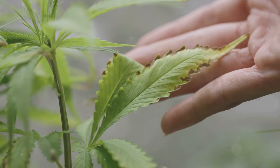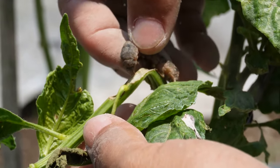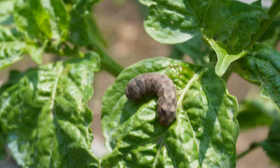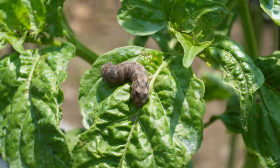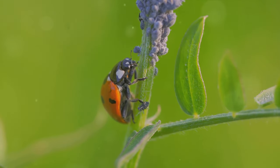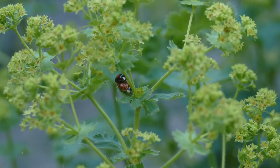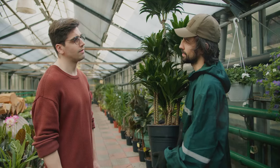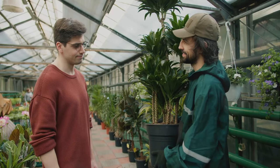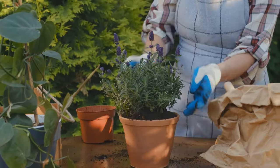Identifying these pests correctly is the first crucial step in managing them. Pay close attention to the damage they cause. Are they leaving holes in the leaves, or are the plants wilting for no apparent reason? Remember, not all insects in your garden are pests. In fact, many of them are beneficial and help control the population of harmful pests. So don't rush to eliminate every bug you see. It's also worth noting that pests are usually attracted to weak or stressed plants, so maintaining the overall health of your garden can go a long way in preventing pest infestations. Healthy plants have a better chance of surviving an attack and can recover more quickly.